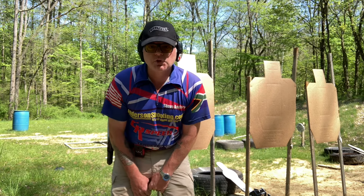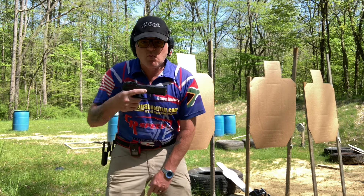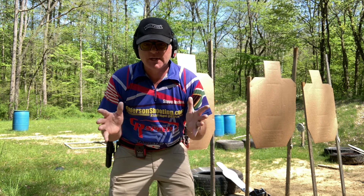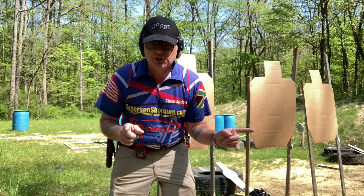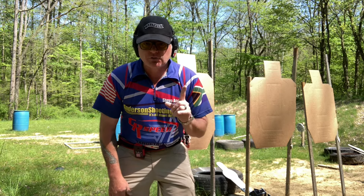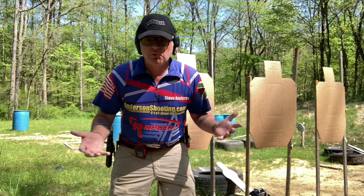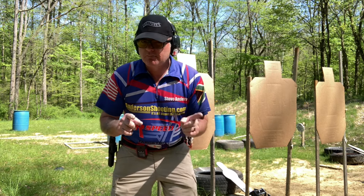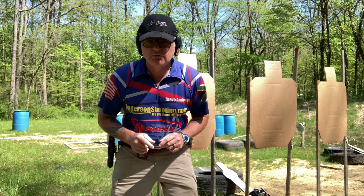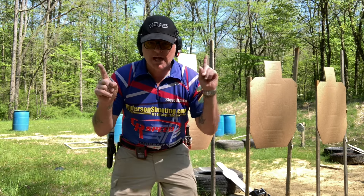Hey, it's Steve Anderson here from AndersonShooting.com. We've got a Walther PDP and some targets. Today we're going to test point shooting versus dot shooting on 7-yard bill drills. First, we're going to do three 7-yard bill drills using the dot, and then we're going to do it point shooting and see what happens. We'll answer this question once and for all. Here we go.